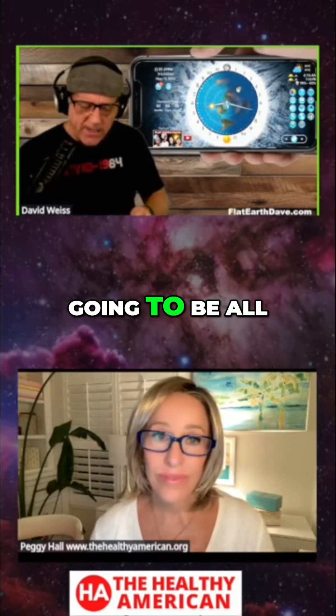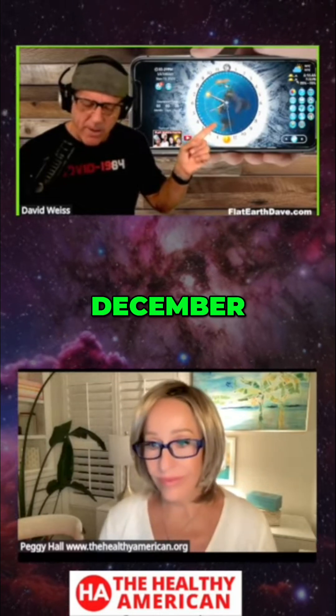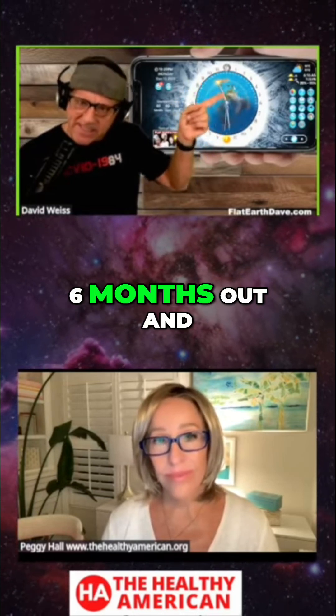We are in April, May, June — so in June it's going to be all the way in there. And then July, August, September, October, November, December, it goes all the way back out there. So it's migrating in and out for the season, six months out and six months in.